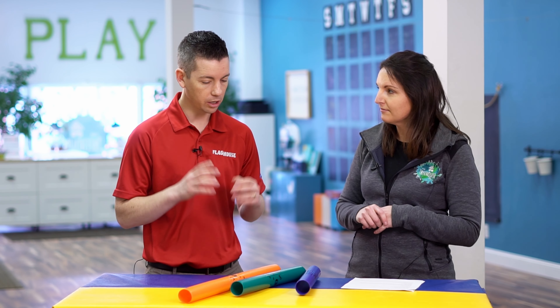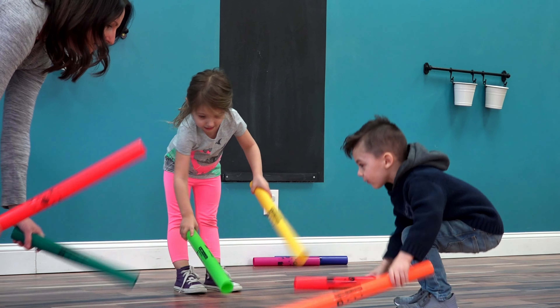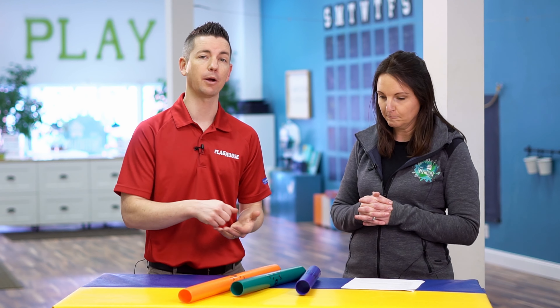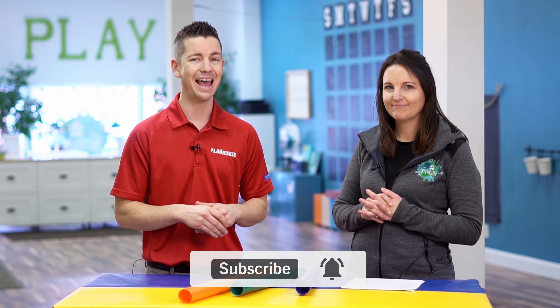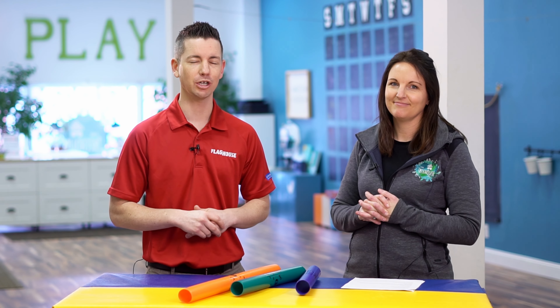Excellent! So we've learned all kinds of different ways to play with Boom Whackers today, which is really fun. Thank you so much for all these great ideas. Claire has other great ideas on the Inspired Treehouse blog about Boom Whackers — you can check that out by visiting the link in the description. And while you're down there, make sure you click the subscribe button for the Flag House Sensory Channel. We always have new activity ideas every single week with great experts like Claire. Thanks so much for watching — we'll see you next time.